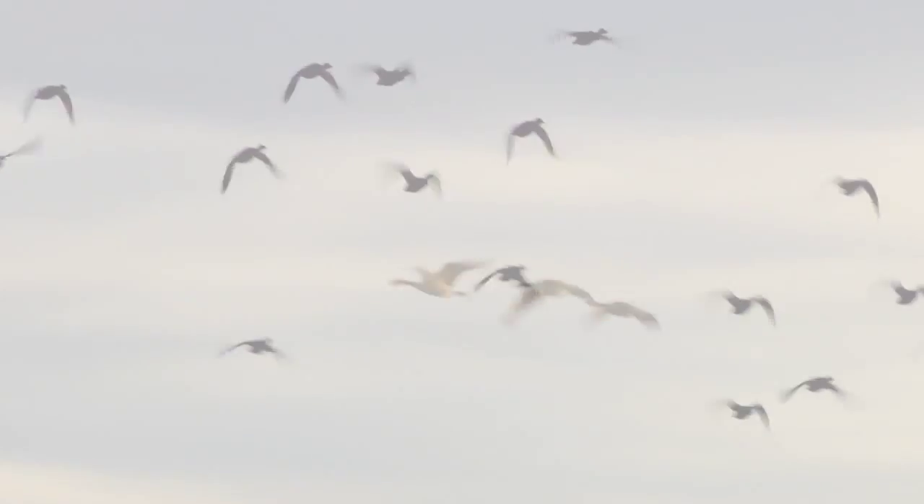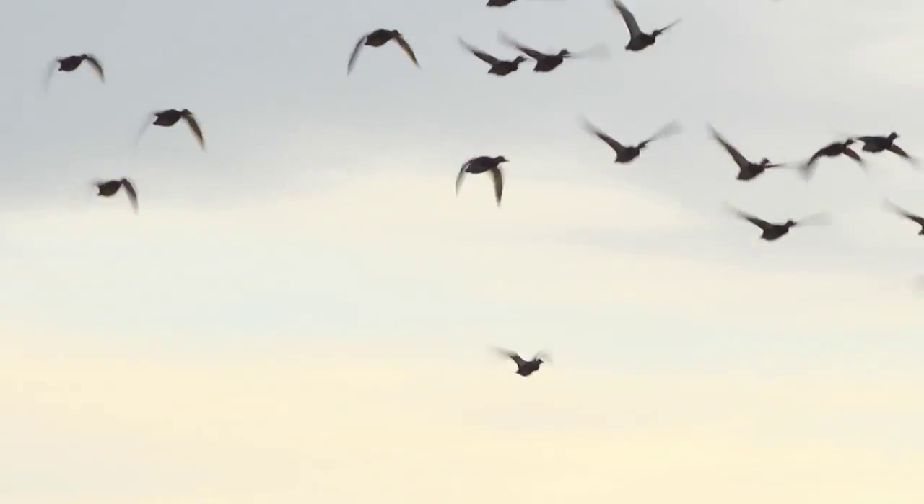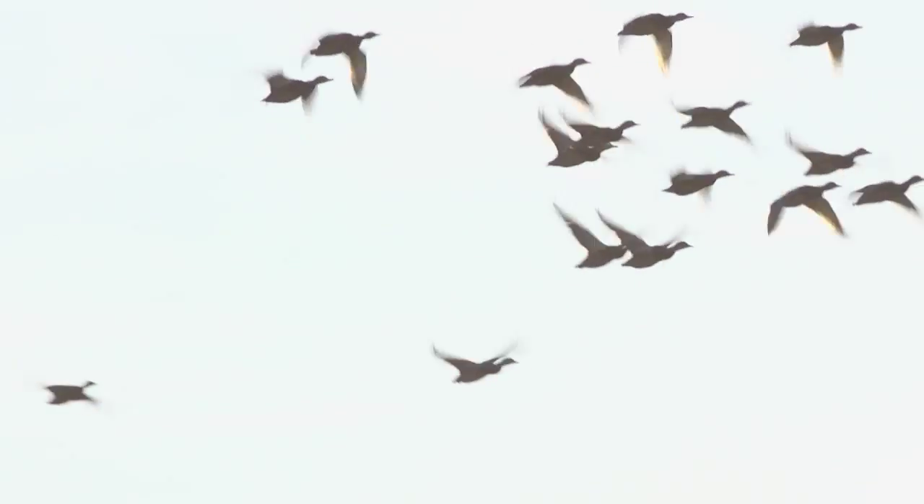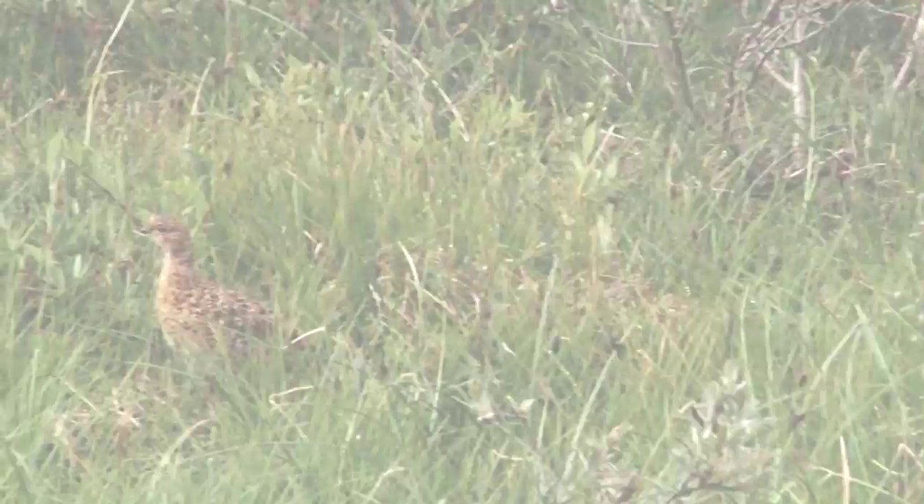We've got many, many birds. Although we have a wide diversity of other animals and all the supporting biota underneath — birds and the wetlands that support the birds — the birds are the reason the wetlands were set aside for refuge status.